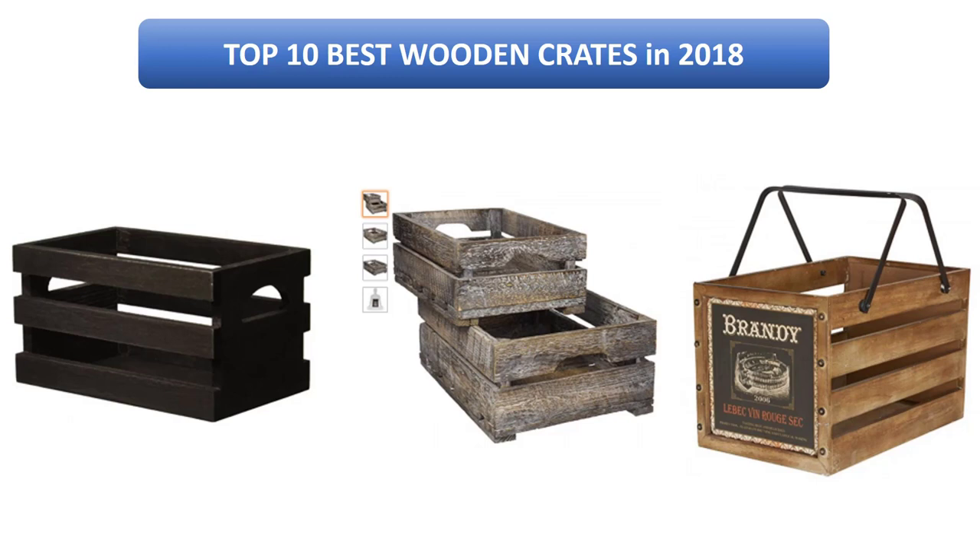Find the best wooden crates on Amazon. We analyzed consumer reviews to find the top-rated products. I am going to review the top 10 best wooden crates on the market.